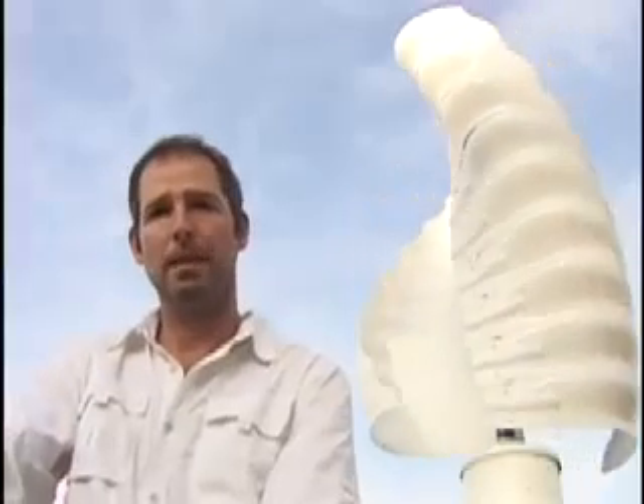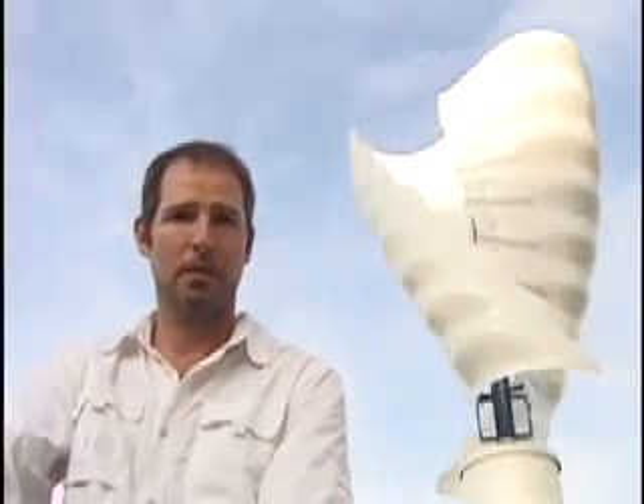The sculptured curve of the blades exposes maximum surface area to the air, which means not only can the Helix harness a breeze from any direction, it takes less wind to produce substantial power.